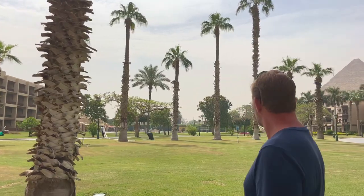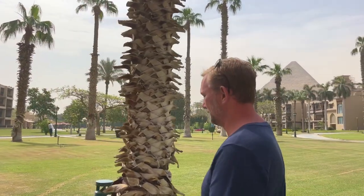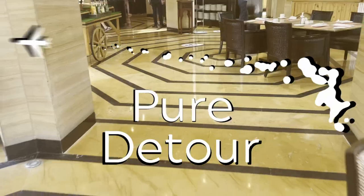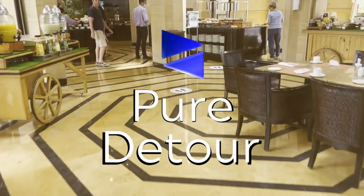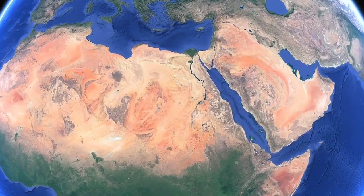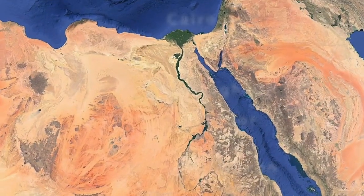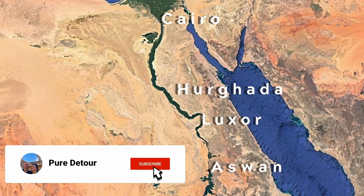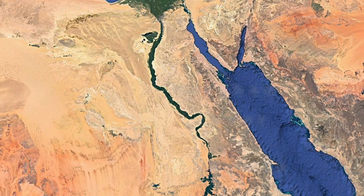Let's start with breakfast. Hi, I'm Angela, and I'm Jeff, and we're Pure Detour. In the summer of 2021, we quit our jobs to travel the world full time. This month, we're traveling around Egypt to explore the beaches, cruise the Nile, and see the legendary ancient sites.